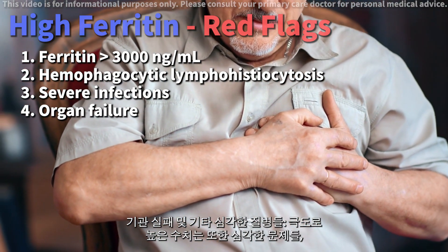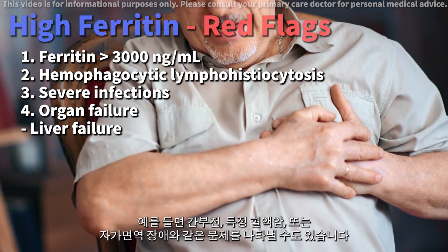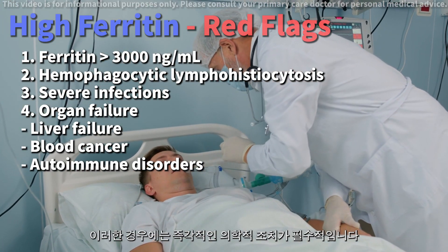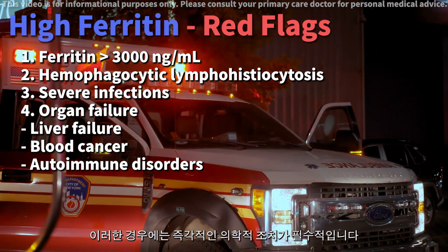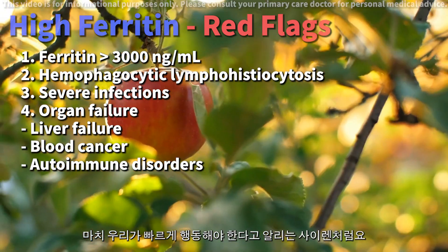Organ failure and other serious diseases. Extremely high levels may also indicate serious issues like liver failure, specific blood cancers, or autoimmune disorders. In these cases, immediate medical attention is critical. It's like a siren going off, telling us we need to act fast.